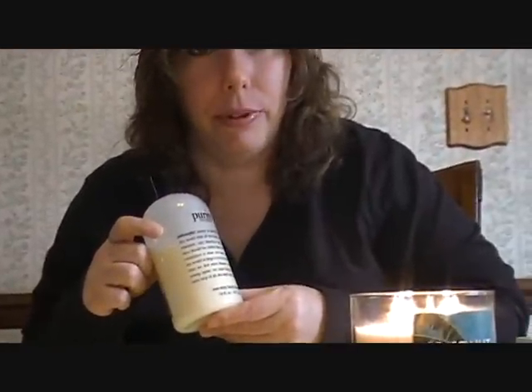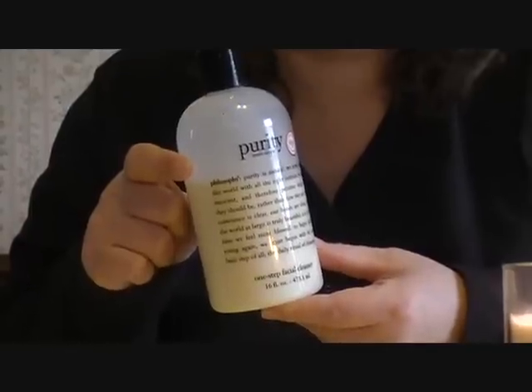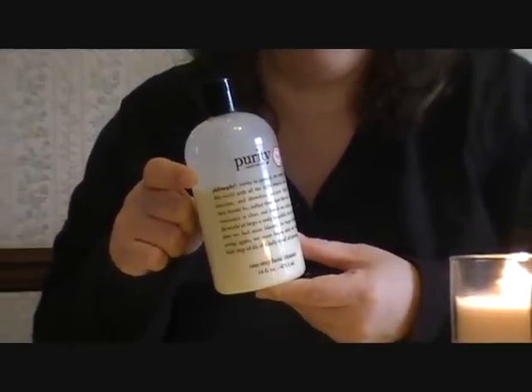First, I love and I couldn't live without, by Philosophy, my Purity Made Simple. It's a facial wash that I use in the morning. It gets off all your makeup — eyeshadow, eyeliner, lipstick, foundation. It's just the best that I've found. So it's by Philosophy, it's Purity Made Simple.